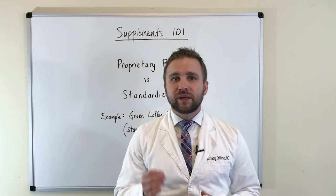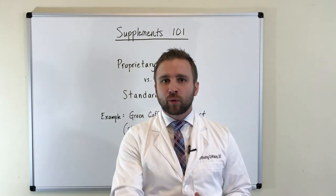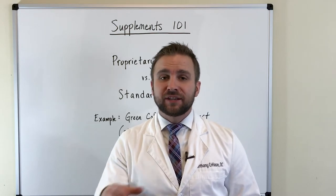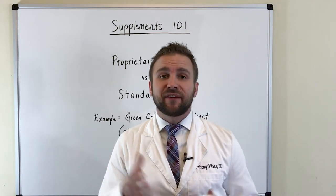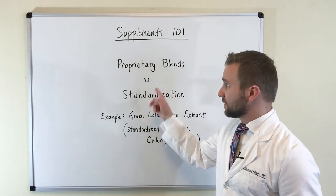When we apply this approach, we're often looking at herbal formulas or herbs that are incorporated into specific supplements for specific reasons. Today we're talking about proprietary blends versus standardization.